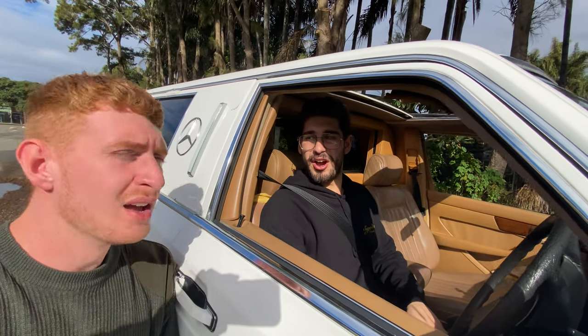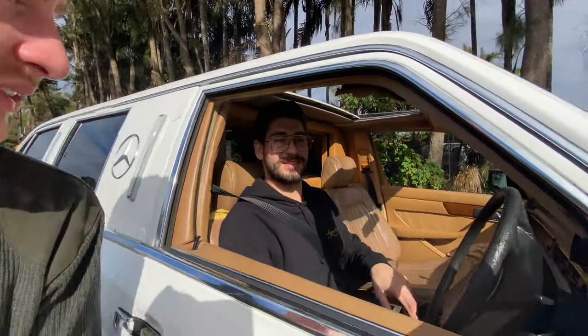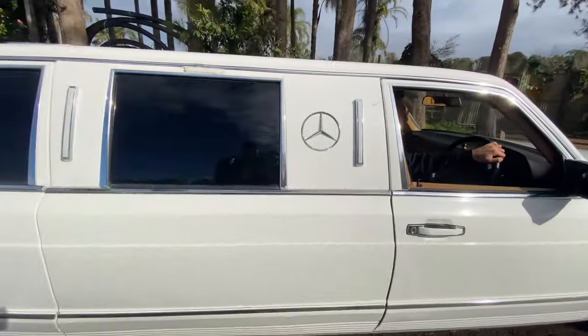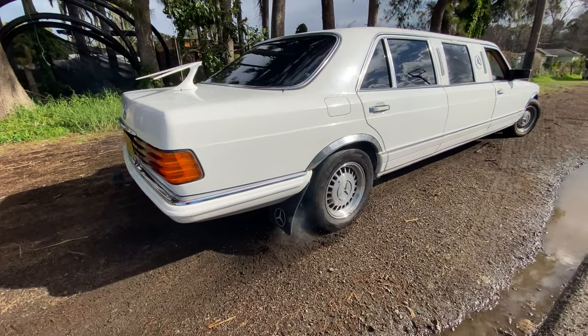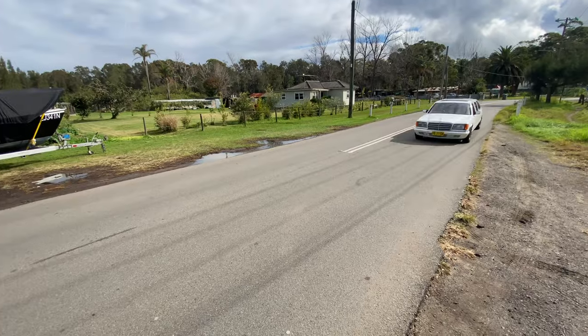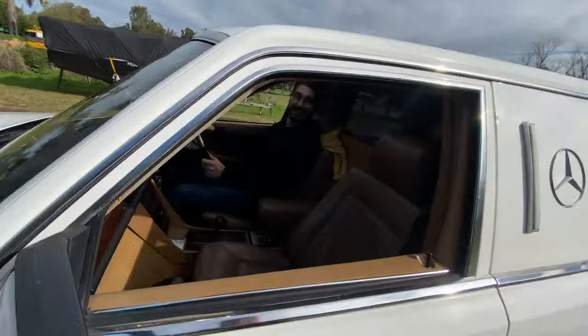Now the question — actually, I don't think anyone's ever asked it — but can you drift a limousine? We're going to answer that right now. Let's see. Oh my God, that worked too well. It wasn't exactly a drift, but that was not a bad burnout. Holy shit, I can smell brake dust. That worked too well — it's not exactly a drift, but it's most definitely a burnout.